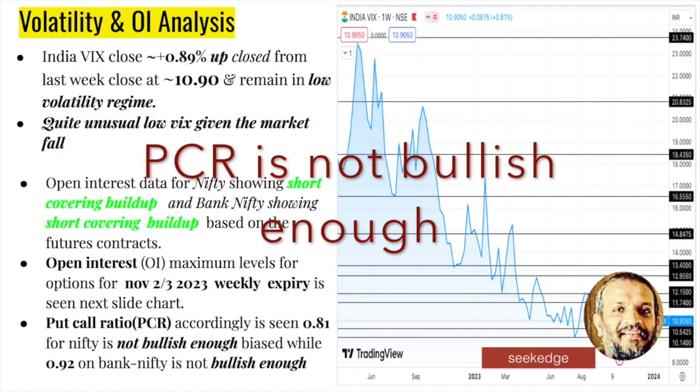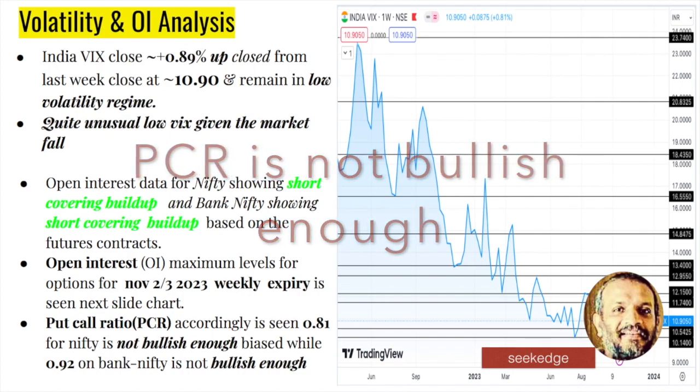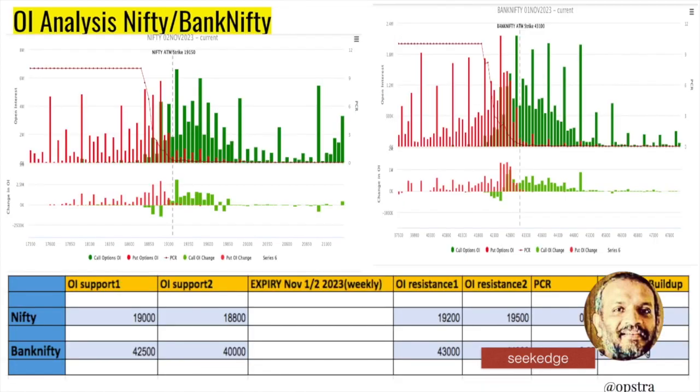Looking at futures open interest: short covering has happened which is of bullish nature, so the candlestick is also bullish. That's another hope apart from the 200 exponential moving average support and the change of polarity support zone — the short covering in futures. That's another hope for the bulls. The PCR for the second and third weekly expiries is not that bearish yet — but not bullish either. PCR is at 0.81 for Nifty and 0.92 for Bank Nifty, very close to the 1.0 bullish factor but not bullish yet, not bearish either.